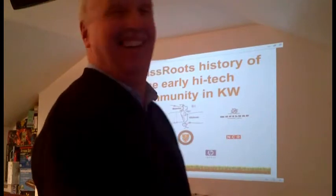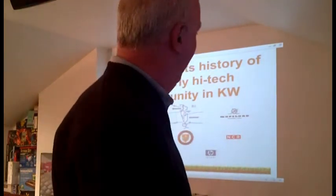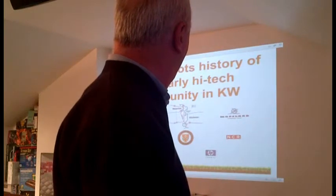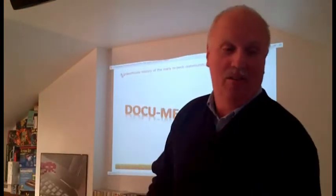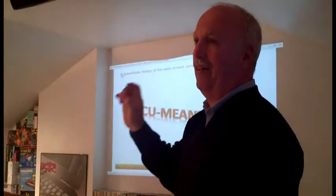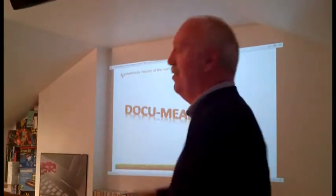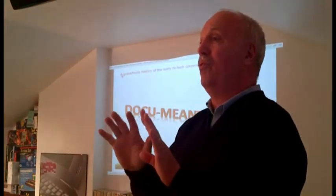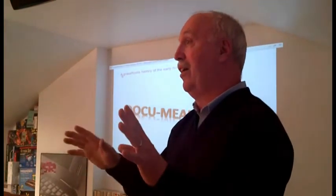Then Google moved into that building, and then Desire2Learn moved into that building. I thought it would be so interesting to show photographs of the space that I used and how that space is currently being used. I approached Google and Communitech and they didn't see any value in it. But I went ahead anyway and it's been a lot of fun showing people — radio amateur groups, computer user groups, and now finally I've been able to get to the museum group.